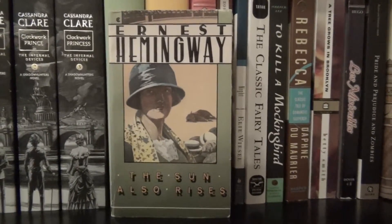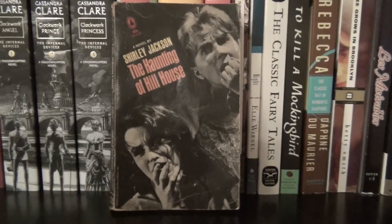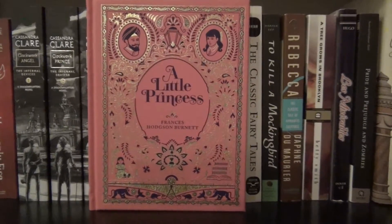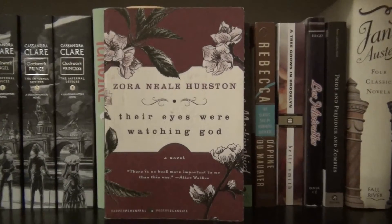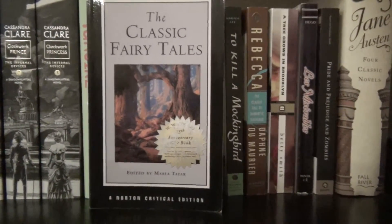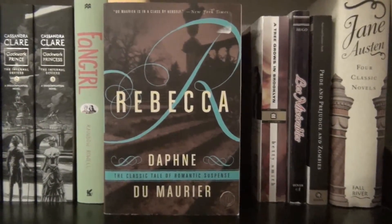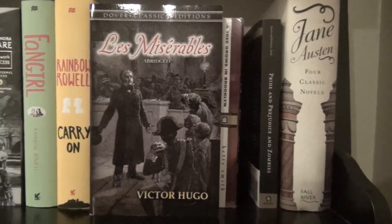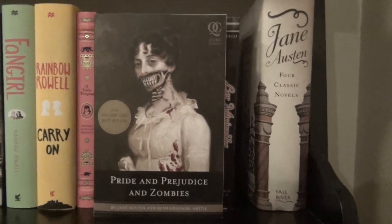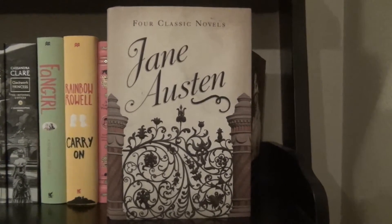Getting into the classics: The Sun Also Rises by Ernest Hemingway. The Hobbit by J.R.R. Tolkien. The Haunting of Hill House by Shirley Jackson — this is my mother's copy. The Bell Jar by Sylvia Plath. A Little Princess by Frances Hodgson Burnett. Their Eyes Were Watching God by Zora Neale Hurston. Night by Elie Wiesel. The Classic Fairy Tales edited by Maria Tatar. To Kill a Mockingbird by Harper Lee. Rebecca by Daphne du Maurier. A Tree Grows in Brooklyn by Betty Smith. Les Misérables by Victor Hugo — abridged edition. Pride and Prejudice and Zombies by Jane Austen and Seth Grahame-Smith. And a compilation of four Jane Austen novels: Sense and Sensibility, Pride and Prejudice, Emma, and Persuasion.